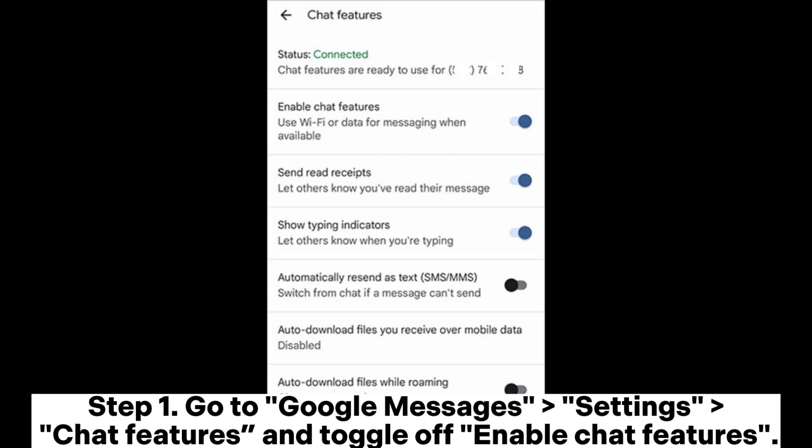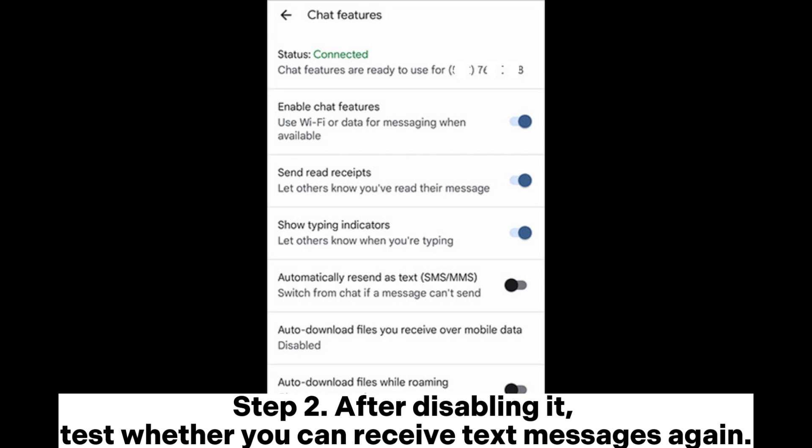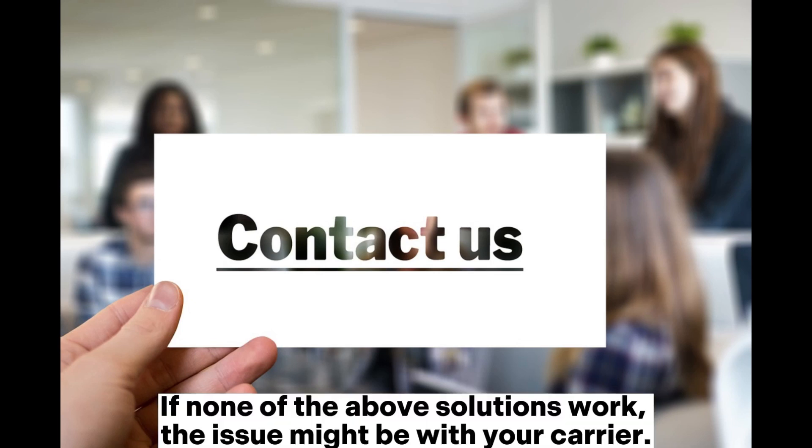Solution nine: turn off the chat feature. Step one: go to Google Messages > Settings > Chat Features and toggle off Enable Chat Features. Step two: after disabling it, test whether you can receive text messages again.